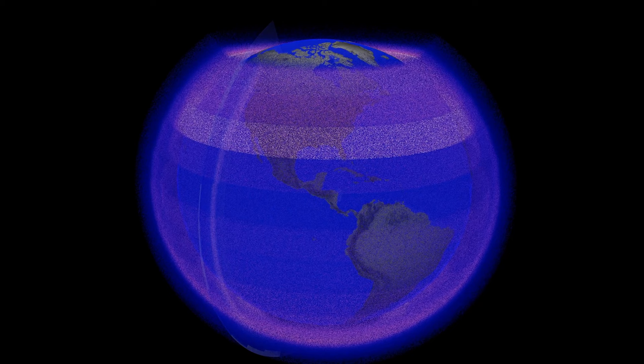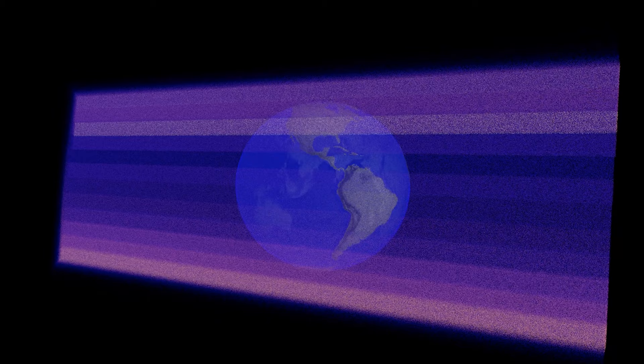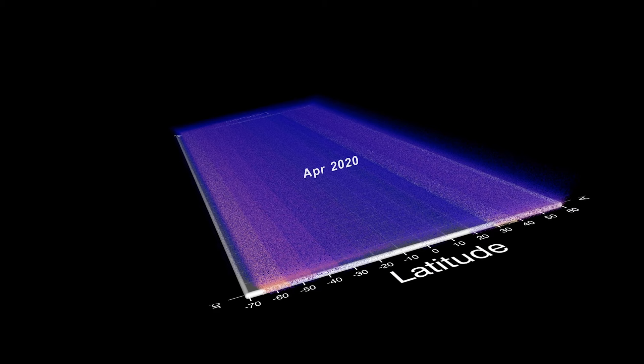Aerosols are tiny solid and liquid particles suspended in Earth's atmosphere, such as ash from volcanic eruptions and wildfire smoke. Each day, SAGE aerosol measurements form a visual band around the Earth. Scientists gather the daily measurement bands and create a monthly picture of stratospheric aerosol concentrations, from the southern mid-latitudes through the tropics to the northern mid-latitudes.